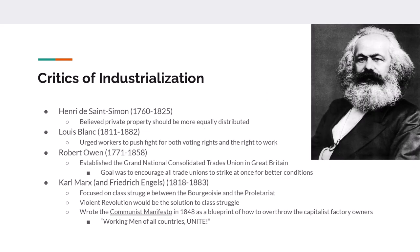Some people were really against industrialization. Henri de Saint-Simon was French and argued that private property should be distributed equally. Louis Blanc urged workers to fight for voting rights and was one of the earliest proponents of the right to work — that everybody should be able to earn a living. Charles Fourier came up with the idea of utopian communities where those who did the worst jobs got paid the most.